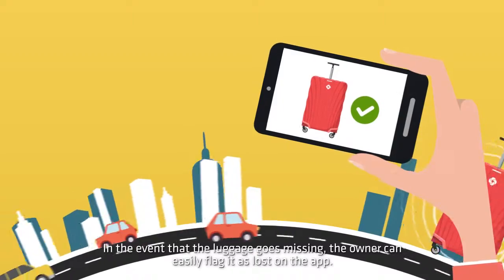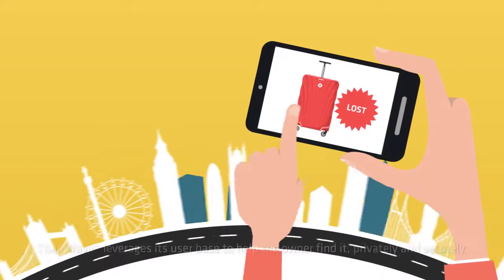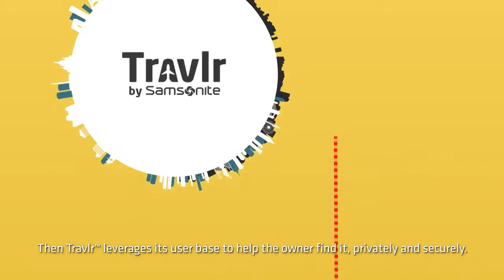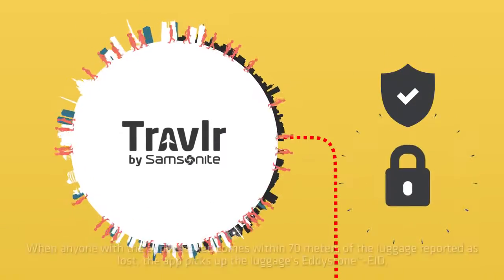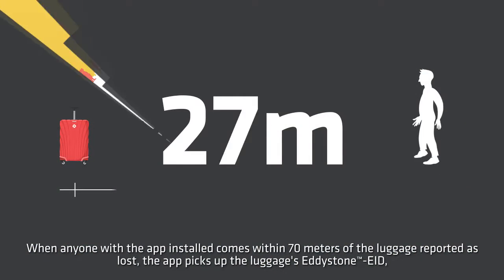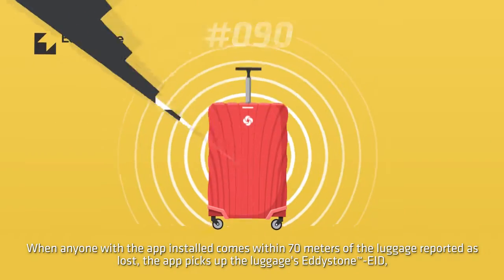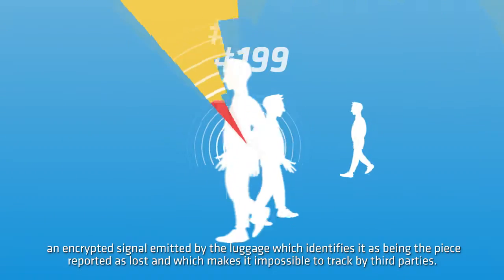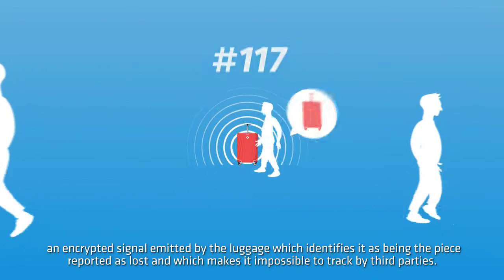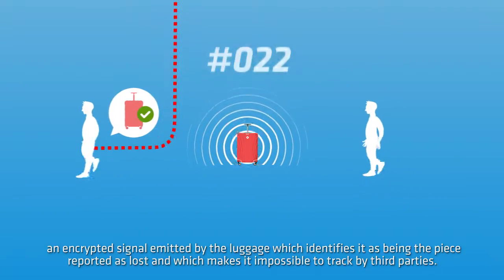In the event that the luggage goes missing, the owner can easily flag it as lost on the app. Then, Traveler leverages its user base to help the owner find it, privately and securely. When anyone with the app installed comes within 70 meters of the luggage reported as lost, the app picks up the luggage's Eddystone ephemeral ID — an encrypted signal emitted by the luggage which identifies it as being the piece reported as lost, and which makes it impossible to track by third parties.